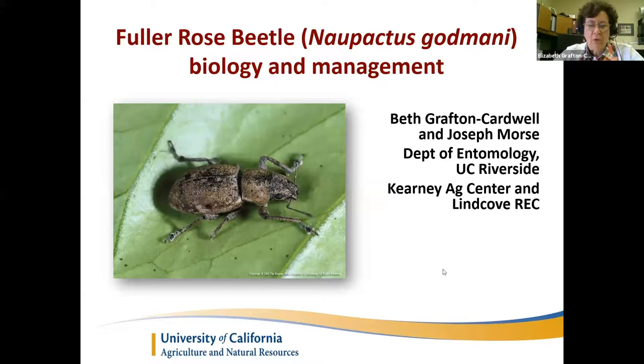Those first couple of questions were mostly to get you warmed up on how to use the equipment. At the end we will have a 10-question quiz, and Cheryl will be fielding the chat questions. I have about a 30-minute talk, leaving time for questions at the end. Today is all about Fuller Rose Beetle biology and management.